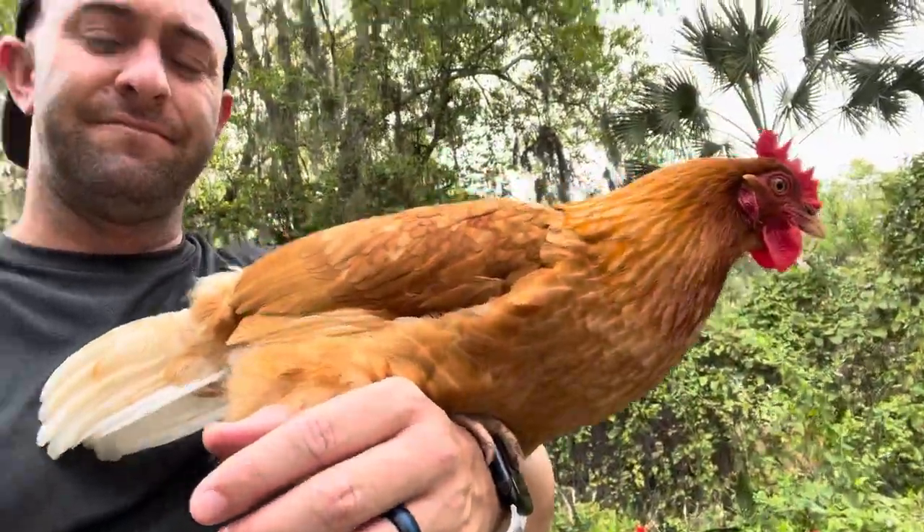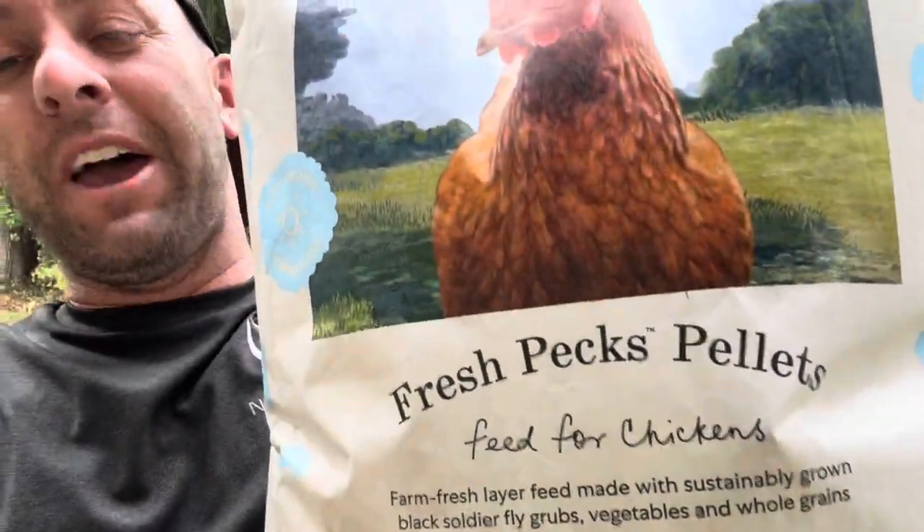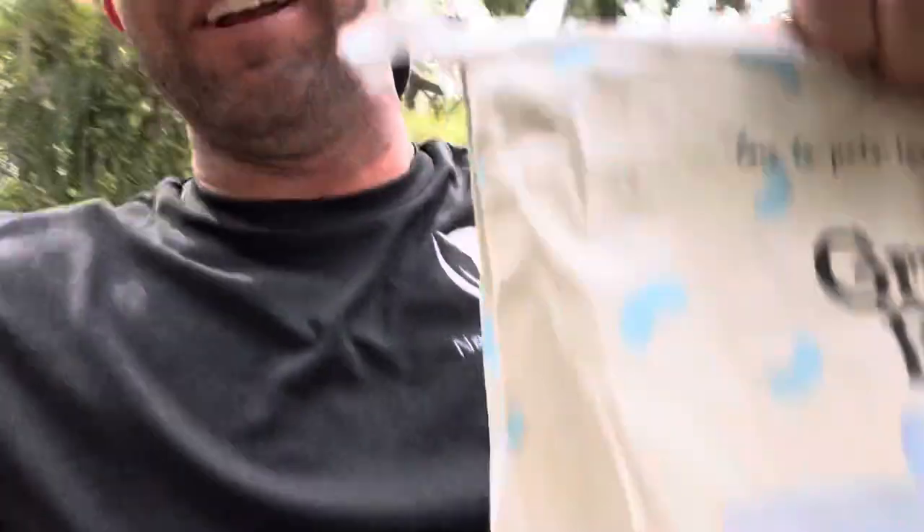I know what the girls like — I've tried so many different feeds and it's just what they love. Now to show you the feed of choice for my girls and why I think the eggs are so good: Grubly Farms again. This is their Fresh Pex pellets. When you think pellets, you probably picture what comes down a processing line, very similar-looking. But what I love about this food is it's not just a cluster of pellets. It's grubs mixed into the food — grubs, whole grains, green peas, flax seeds, sunflower seeds.